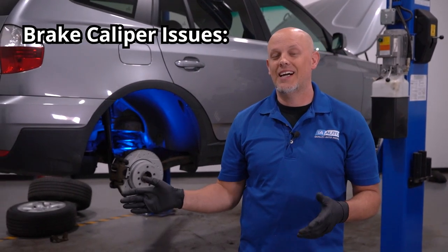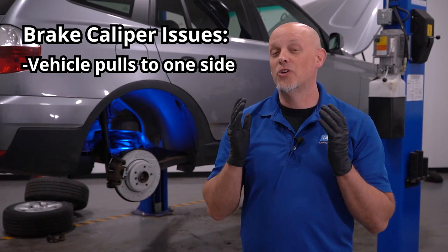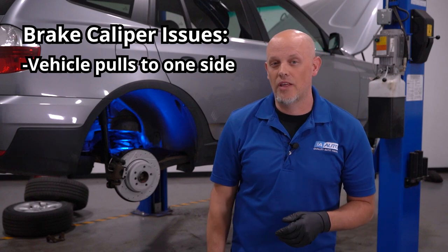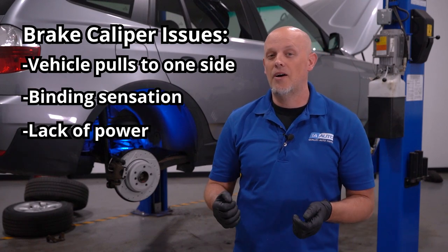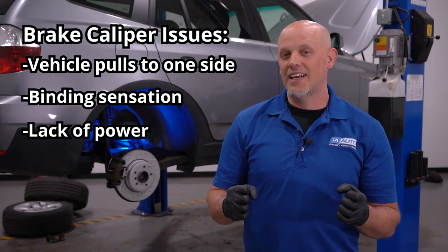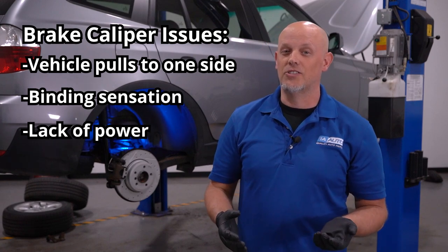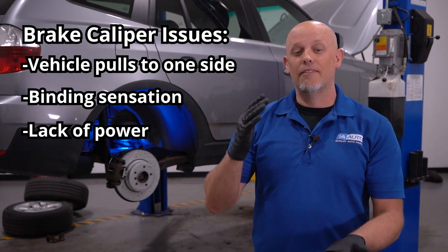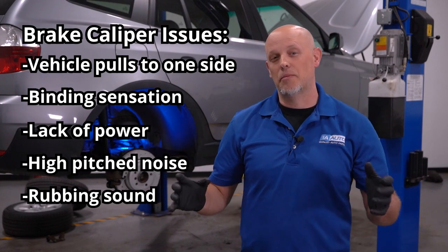Some of the symptoms you may notice when you have a brake caliper issue: the vehicle pulling to one side when braking. You may notice at a stoplight or stop sign, when you go to accelerate, the vehicle pulls to one side or another. You may feel a binding sensation or even a lack of power — it feels like someone's stepping on the brake while you're accelerating — and that's gonna cause your fuel mileage to go down. Another thing to notice is a high-pitched squeal or even a rubbing condition coming from the brakes.